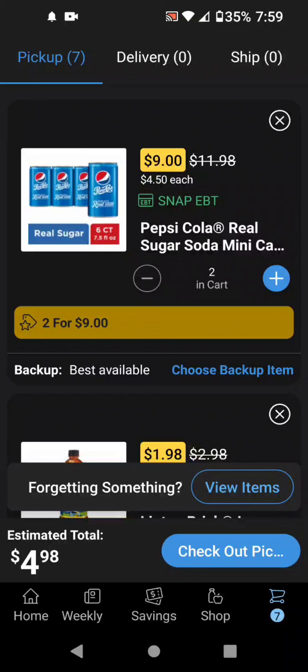And we have a $6 off 2 manufacturer digital coupon on the Harris Teeter app, so it'll make two of these for $3.